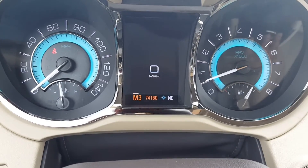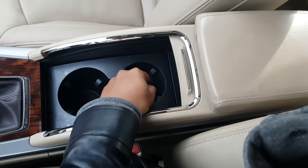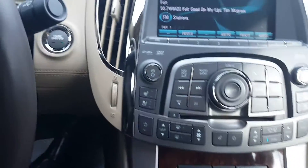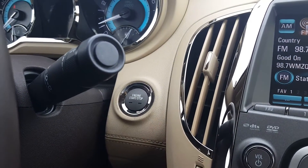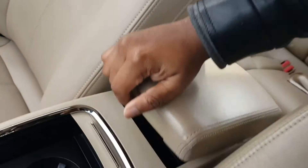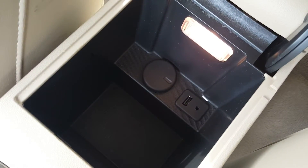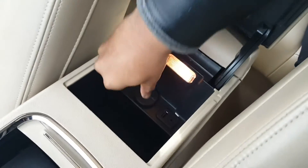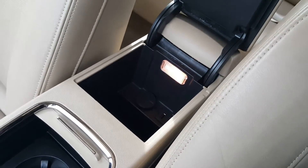In here we do have our two cup holders. As you can see, I do have the key fob resting right here. This is a push-button start, so all we need to do is put our foot on the brake and push this button to start the car. And inside the cabin space, we do have a USB port to charge phones, an auxiliary port, and a 12-volt outlet — just a door right here, pull this up and put in a charging apparatus or something in there.